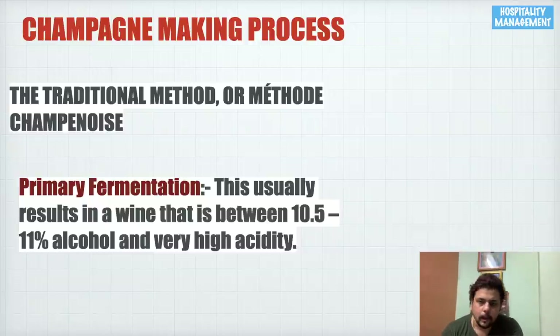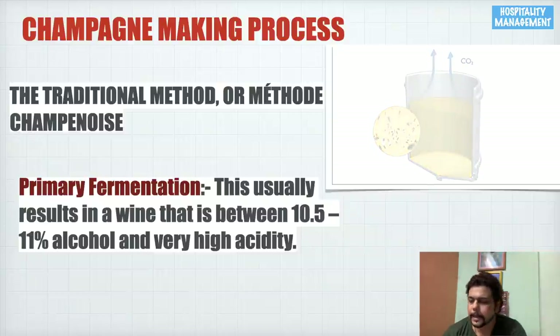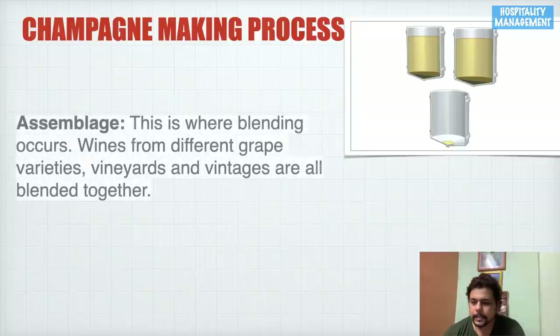After primary fermentation, the result is a wine that is between 10.5 to 11 percent alcohol by volume, and it is highly acidic. You can see in this video clip how fermentation is happening — sugar is being converted and carbon dioxide is being released. The second process in making champagne is assemblage.